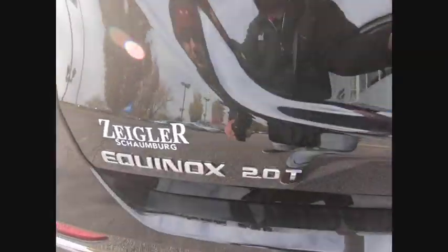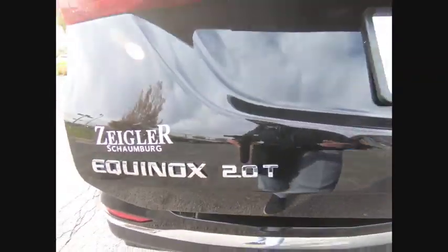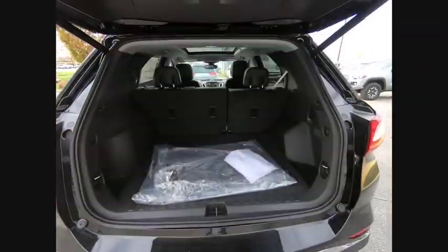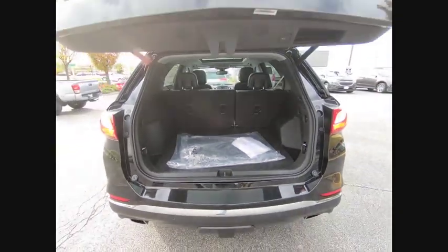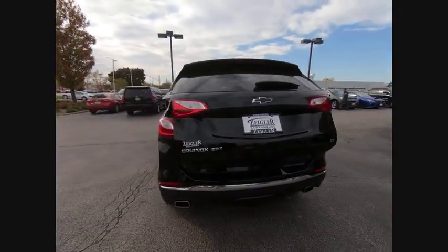Electronic stability control, alloy wheels, brake assist, traction control, remote keyless entry, speed control, four-wheel disc brakes, power sunroof, rear window wiper, rear window defroster.